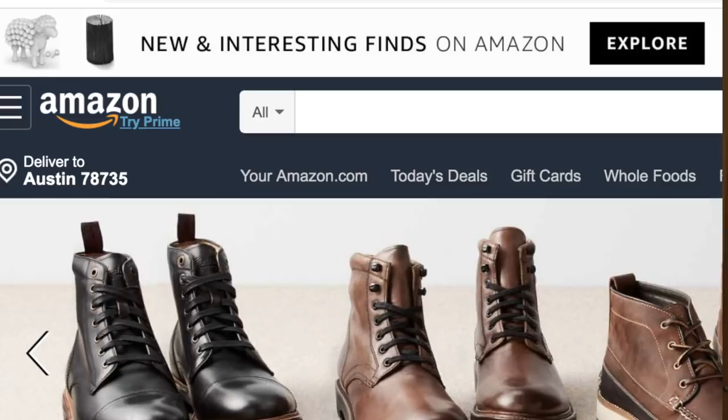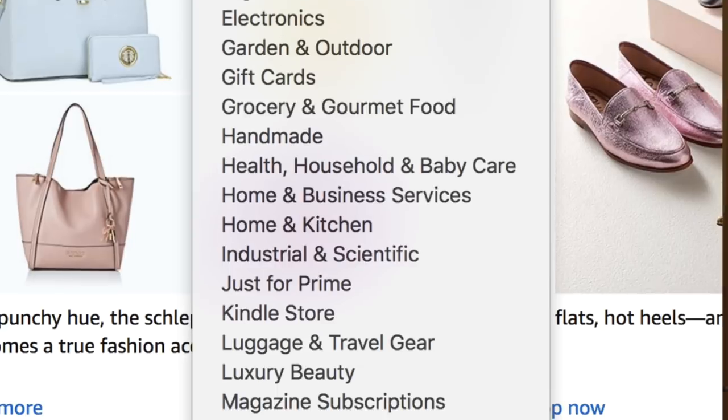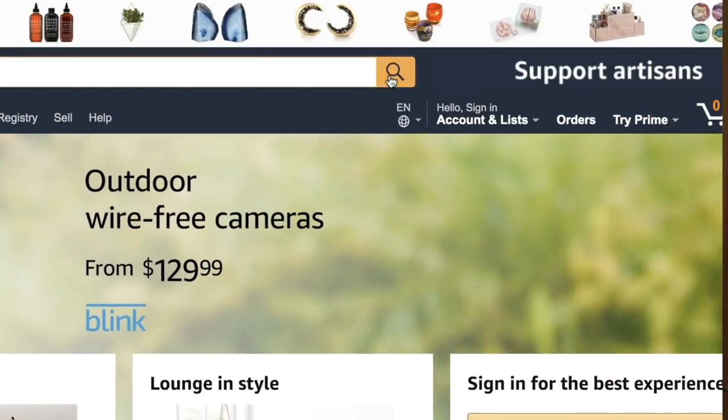The first thing we're going to do is go to Amazon itself and use what we call a search string. It's really simple — go to Amazon, type the minus symbol followed by eight or more random letters that don't make a word, select a category (in this example, Home and Kitchen), then hit search. That brings in as many products as possible for us to compare against our criteria.